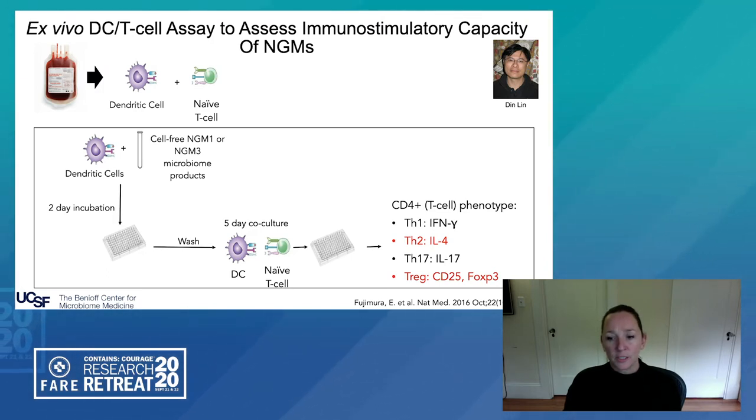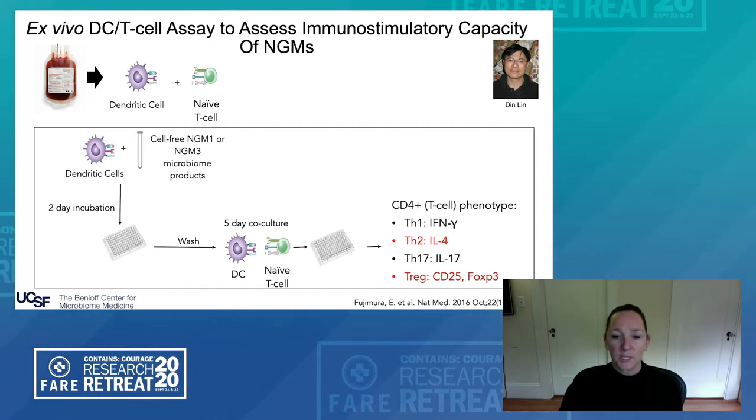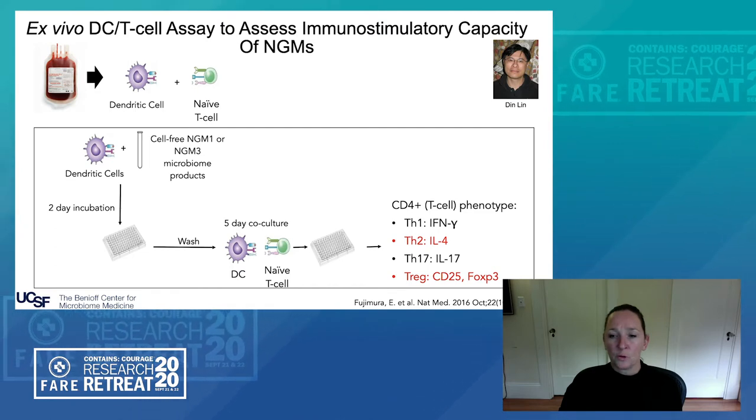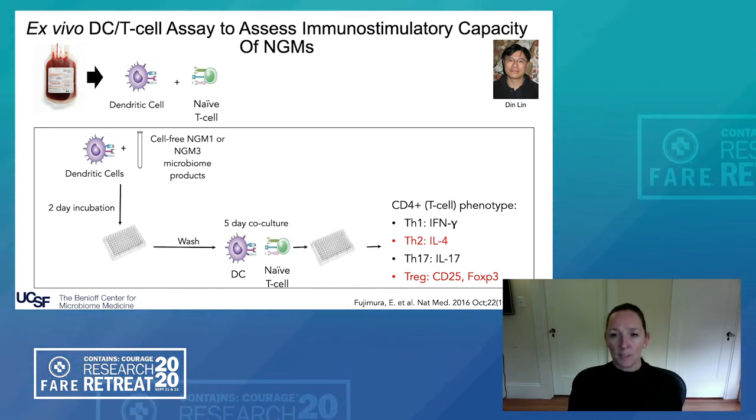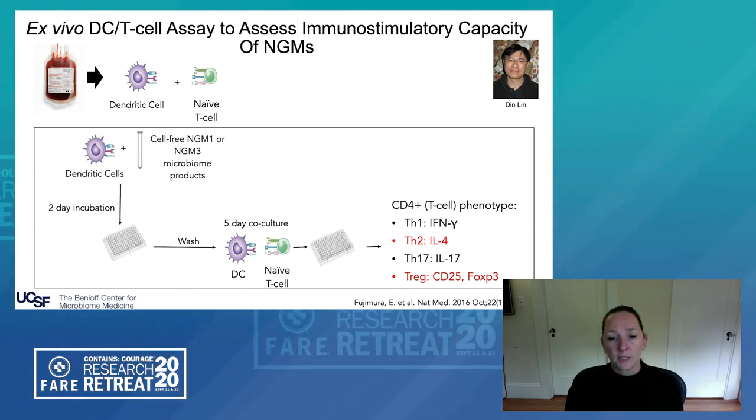We are particularly interested in Th2 and T-reg responses in the context of this study because we're interested in allergic inflammation. What we found was that consistently the NGM3 high-risk fecal microbiome extracts induced Th2 cells and their production of IL-4, and reduced regulatory T-cell populations in vitro. In essence, the cell-free products of the perturbed high-risk gut microbiome could recapitulate the immune dysfunction that is cardinal to allergic inflammation, suggesting that early-life microbiomes and their products may promote subclinical allergic inflammation prior to clinical diagnosis of disease.